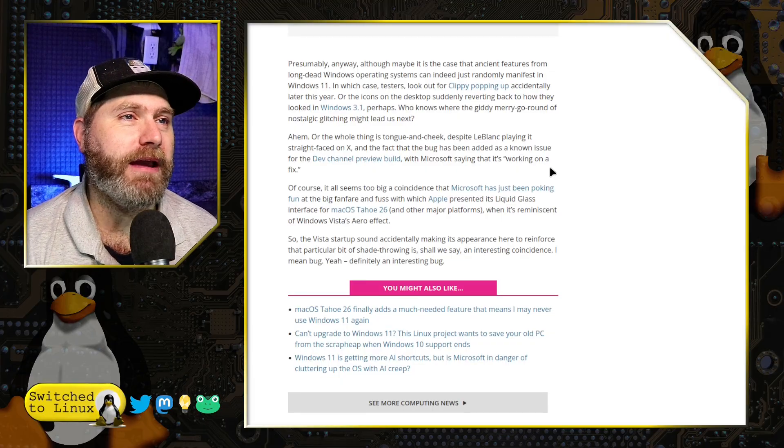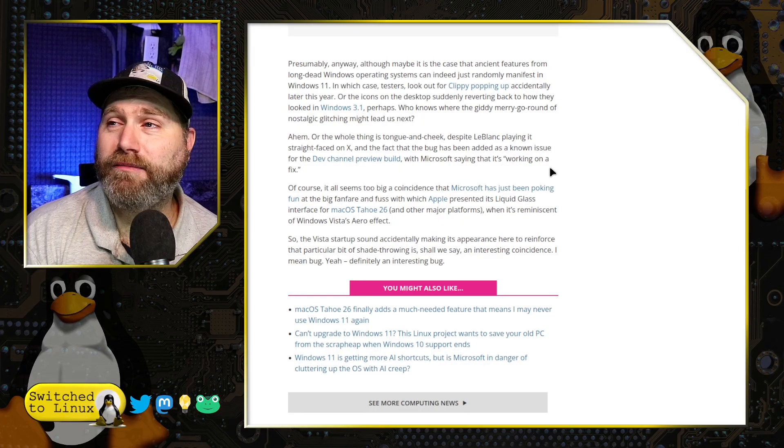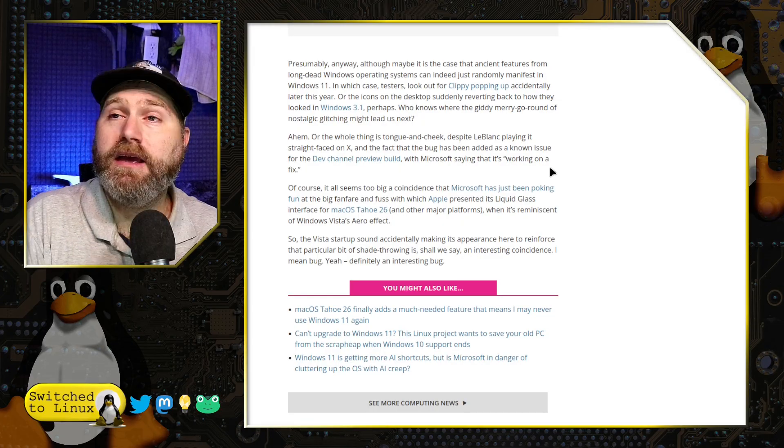They joked around a little bit further, saying they might further drop Clippy back in there — so Clippy might pop up — or maybe they'll revert the icons back to Windows 3.1. That'd be awesome. Maybe just revert the whole thing back to Windows Vista for a day or two in the latest preview build.